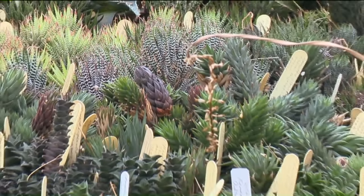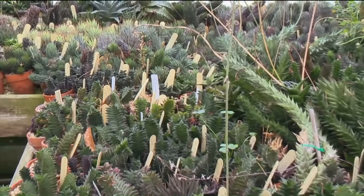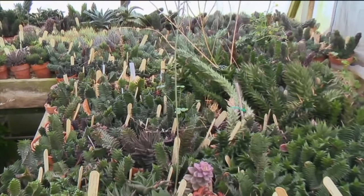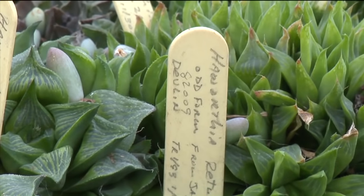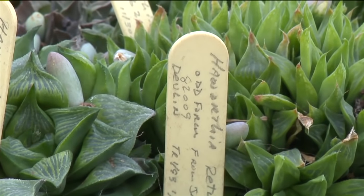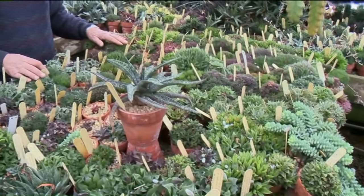These are haworthias, very easy plants to grow on a windowsill or under lights. It holds a particular fascination for me. Though there are only 64 species of plants in South Africa, I have amassed a collection of about 1,100 different geographic forms. They come from areas that are summer rainfall and winter rainfall, so that some grow in the summer and some grow in the winter.